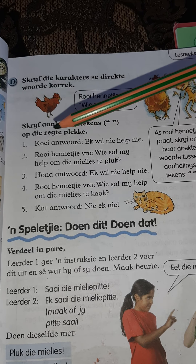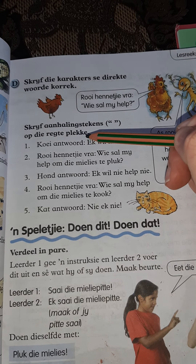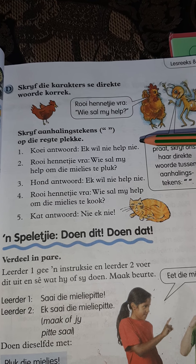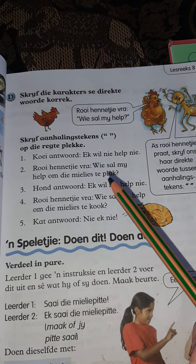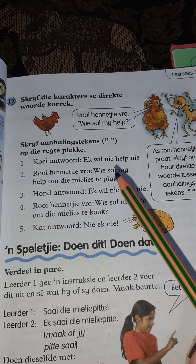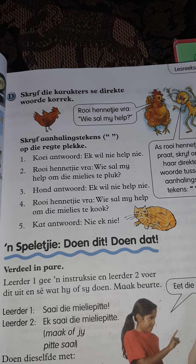The cow is answering: ek wil nie help nie. Quotation marks go at the beginning and end of the direct words. Roi Henniekie vra — first set: wie sal my help om die mielies te plak? Close it because she's done saying something. Fill in your quotation marks for numbers 3, 4, and 5.